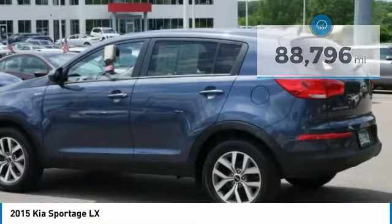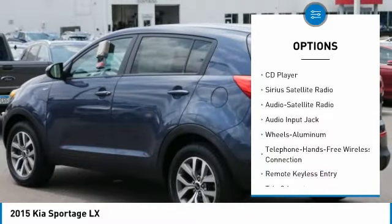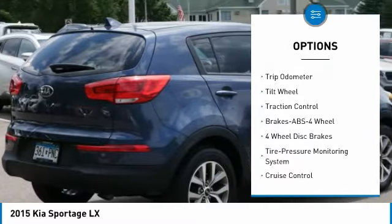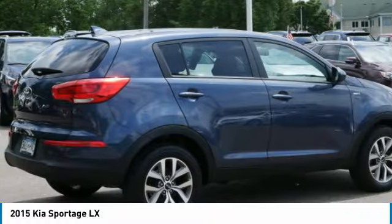Here are some of this vehicle's great options: traction control, anti-lock braking system, all-wheel drive, backup camera, Bluetooth wireless data link for hands-free phone, air conditioning, power steering, aluminum wheels, cruise control, and center armrest.